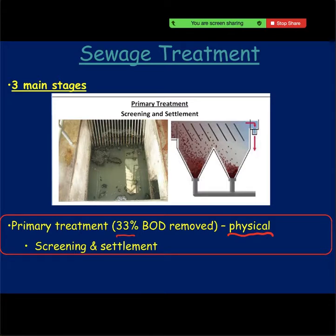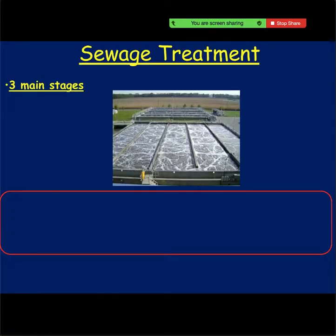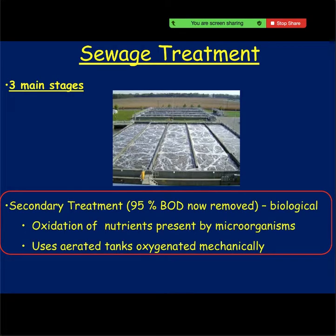Secondary treatment is biological treatment, and you're getting rid of the vast majority of the BOD in this. Essentially your aerobic microorganisms are eating the organic material — that's the easiest way to explain it, but it's a biological process. So primary is physical screening and settling; secondary is aerobic microorganisms. They literally just break down and digest all of the organic material, and you will see the tanks being aerated.